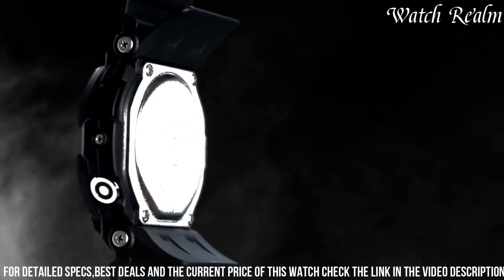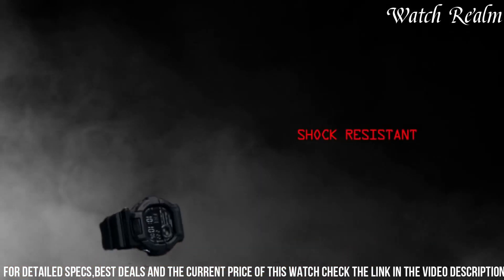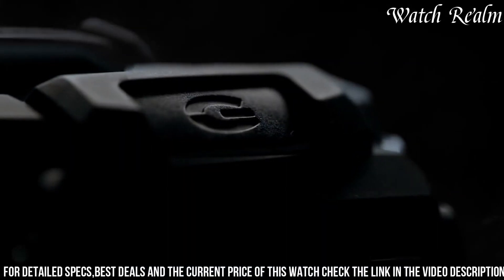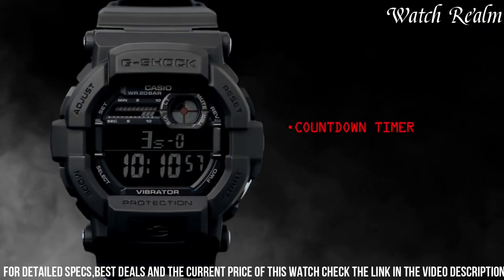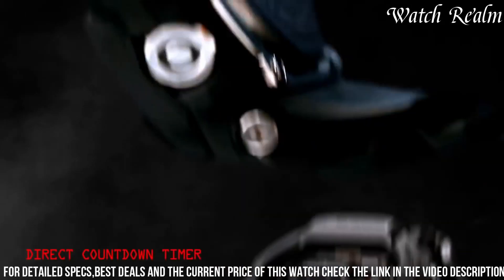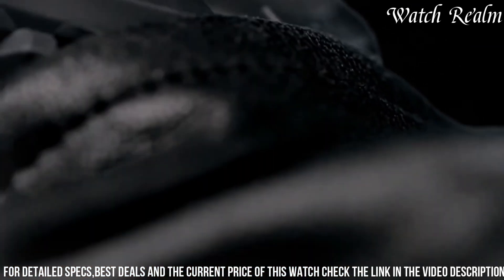Equipped with a range of features including a vibration alert, world time with 35 time zones, stopwatch, countdown timer, and a full auto calendar, this timepiece caters to those seeking practicality and resilience. With its robust build and multifunctional capabilities, the 351-bit is an ideal choice for individuals engaged in active lifestyles, outdoor pursuits, or professions that demand a tough and reliable watch.